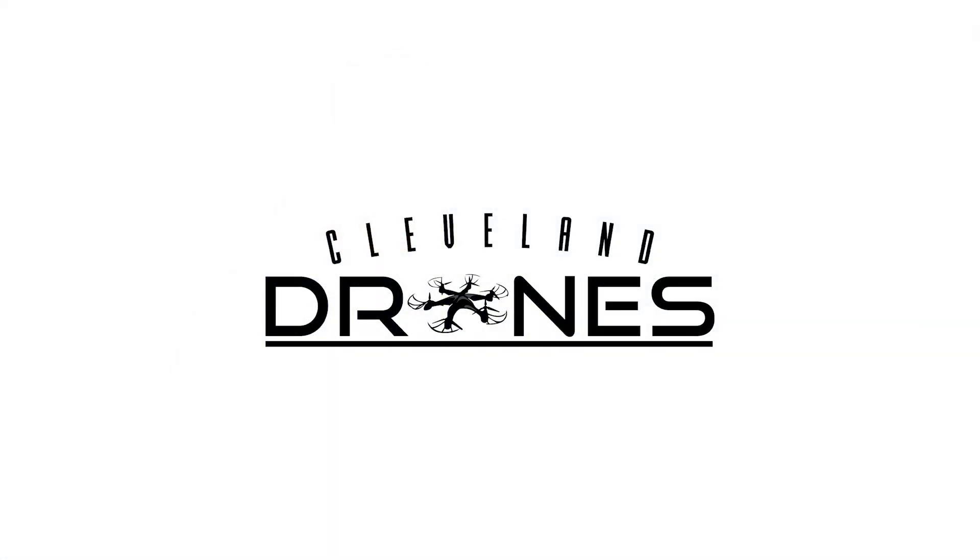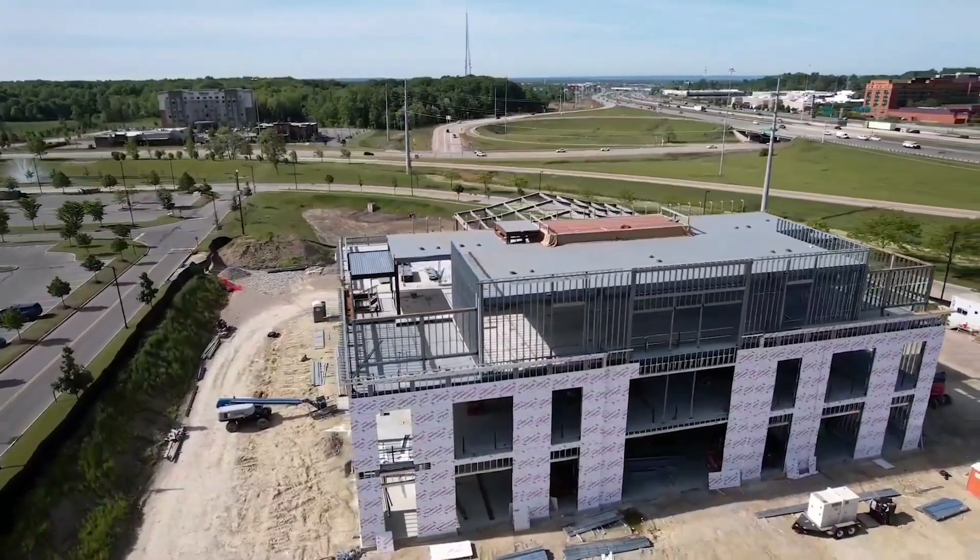My name is Christian Hunter and I am president of Cleveland Drones. We provide a multitude of drone services for the construction industry.